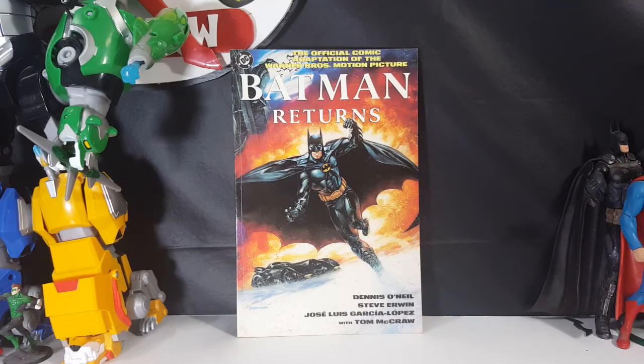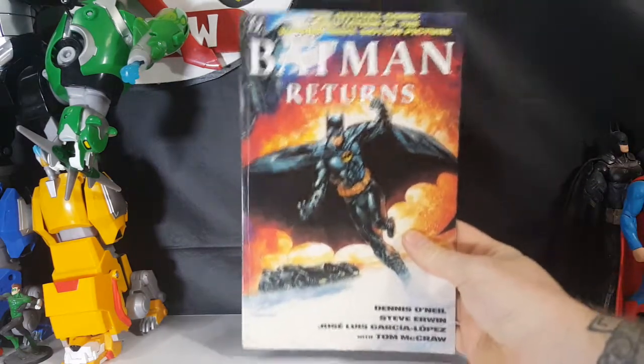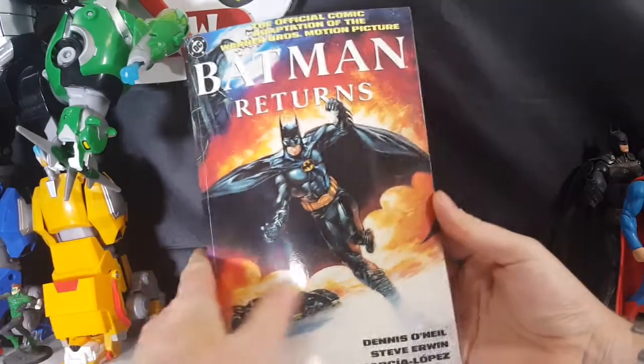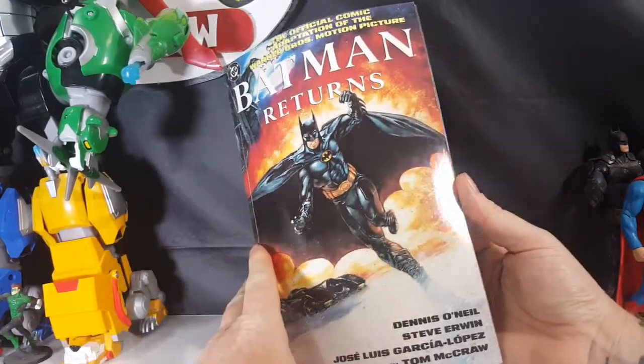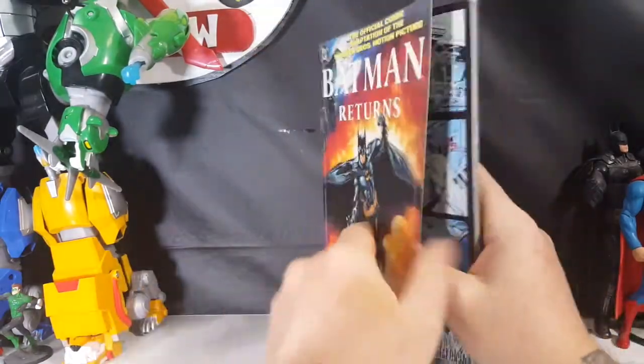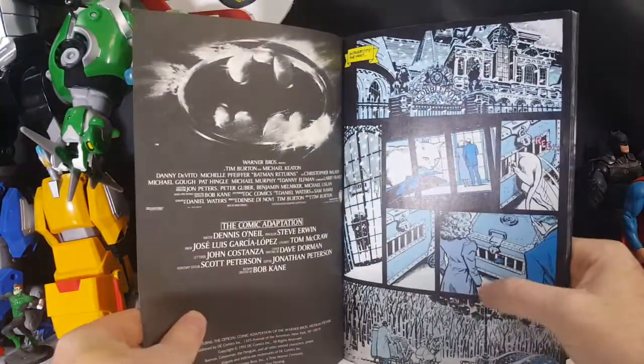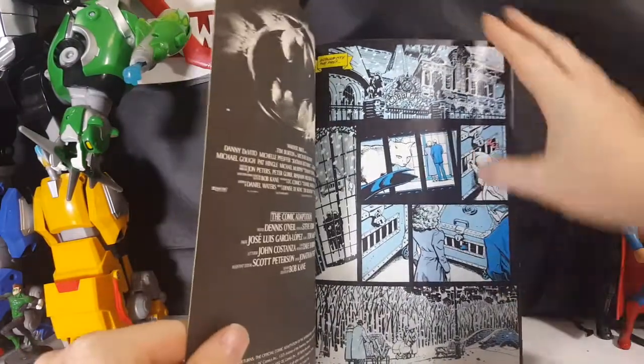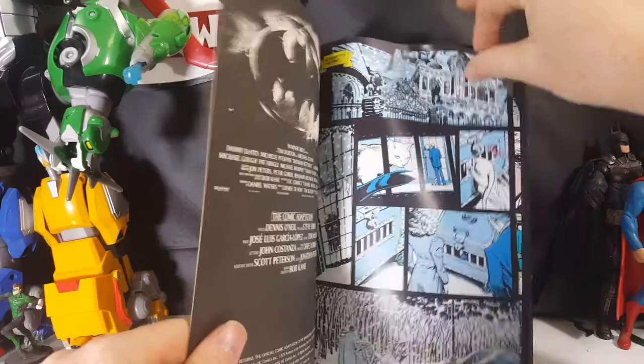As I said, today we're taking a look at the official comic adaptation of the Warner Brothers motion picture Batman Returns by Dennis O'Neil, Steve Irwin, Jose Luis Garcia Lopez, with Tom McCraw. As you remember, last time we took a look at the '89 Batman comic book adaptation of the movie. Now this is Batman Returns — there's a nice little movie poster there, and we've got Penguin's origins here.